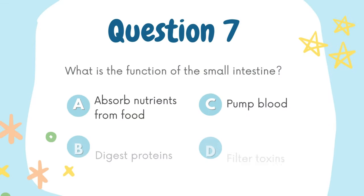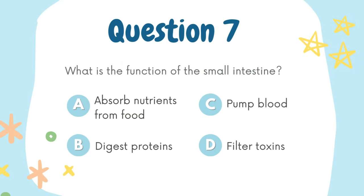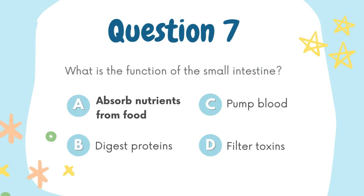What is the function of the small intestine? A. Absorb nutrients from food, B. Digest proteins, C. Pump blood, D. Filter toxins. The answer is A. Absorb nutrients from food.